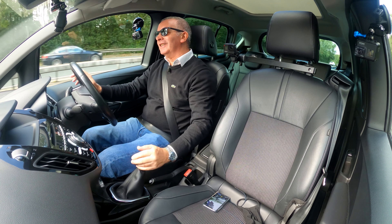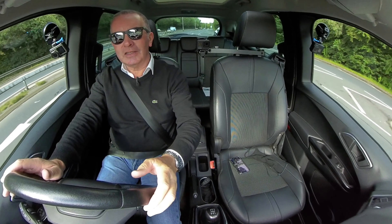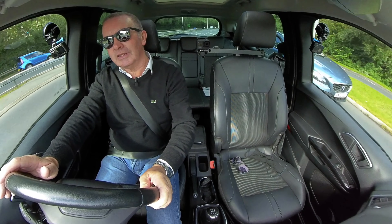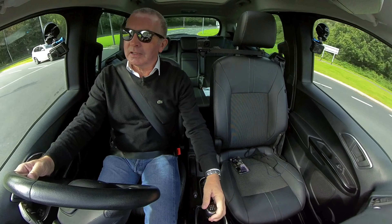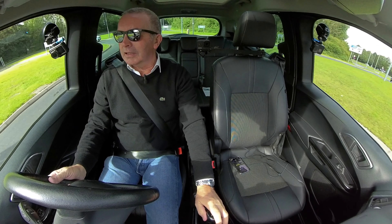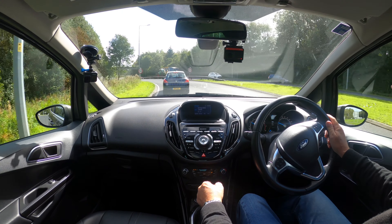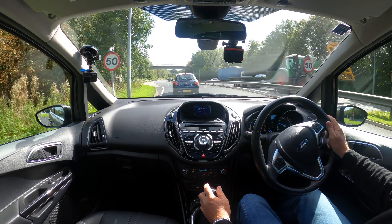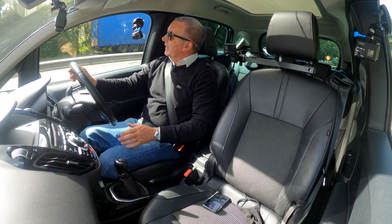On the multifunction steering wheel we've got cruise control on the side — on in the centre — then you can set it with plus or minus, and use the plus or minus to adjust or moderate your speed. Just need to reduce that now we're into a 30 mile an hour zone.